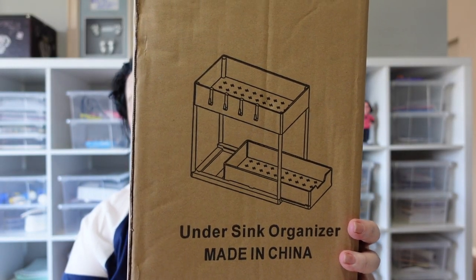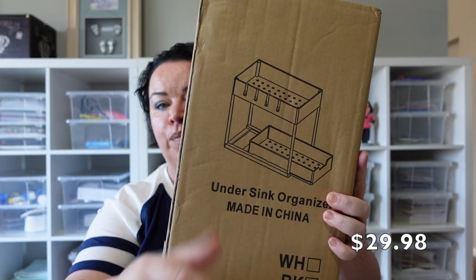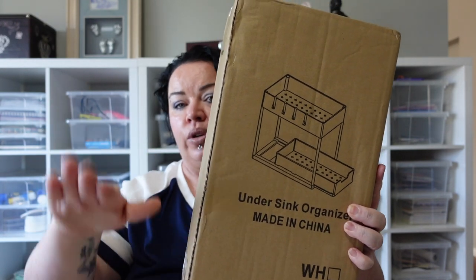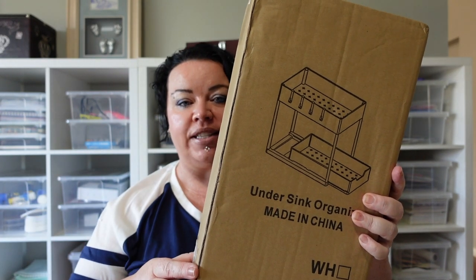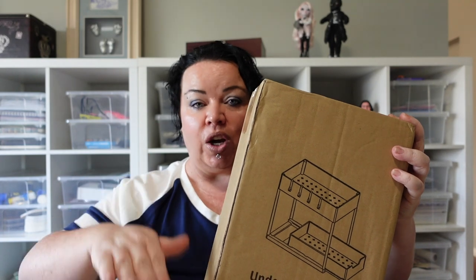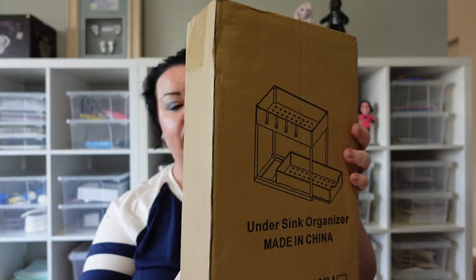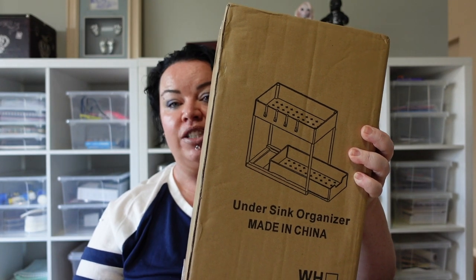Next I picked up an under-the-sink organizer. It's got a pull-out drawer at the bottom and a shelf on top with some hooks — two-layered. I thought I'd try this out under my sink to create a bit more space. It's quite slimline so it's not too bulky, and if you've got small spaces and need to go more vertical with your organization, this might be perfect.